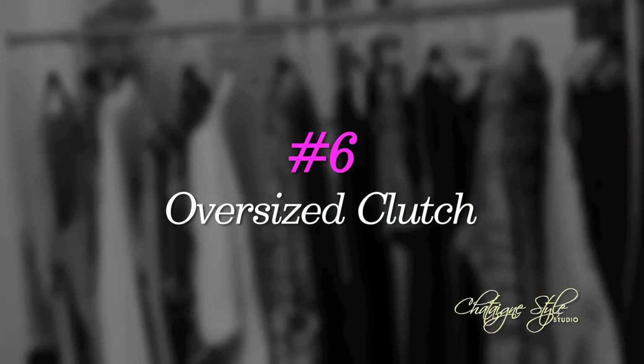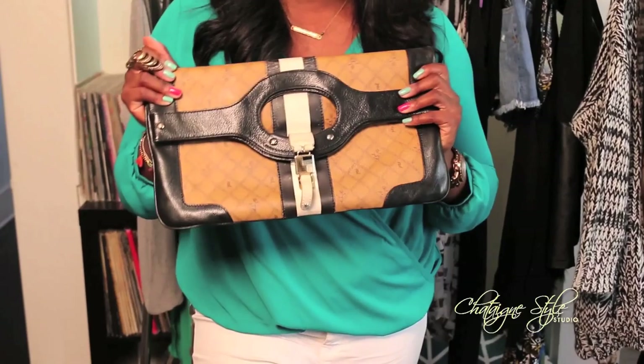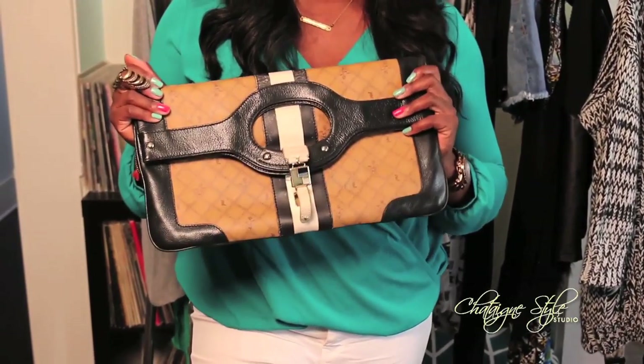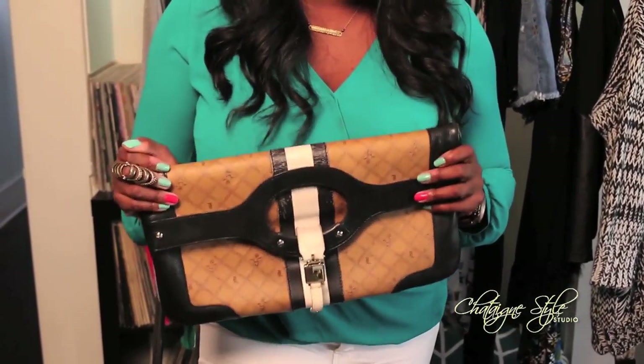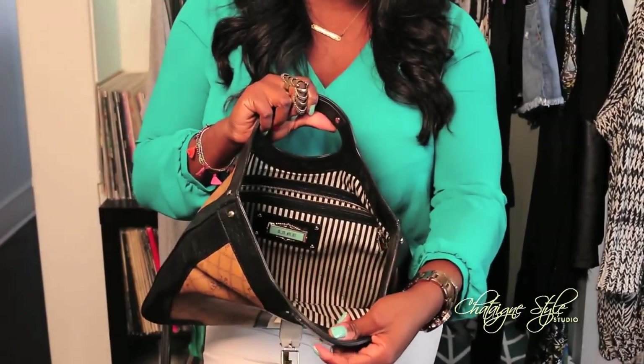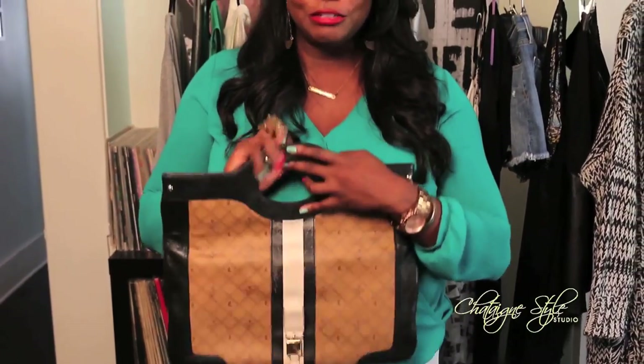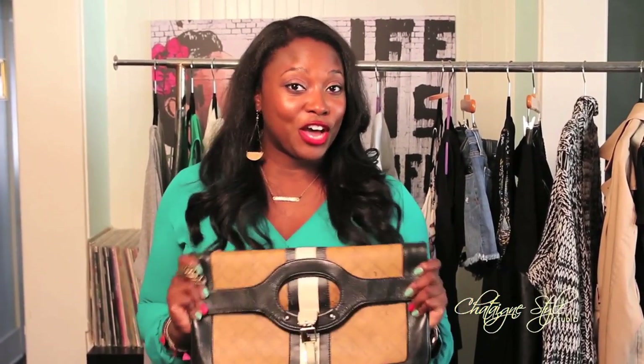Number six, I choose an oversized clutch. This one is from Gwen Stefani's Lamb Collection — from her first collection of Lamb — and it's a great bag that fits everything you need for a night out and it works great in the workplace too. It also fits your iPad and you're ready to go. Instead of opting for something so big, I think an oversized clutch is the way to go, and that's why it's one of my closet essentials.